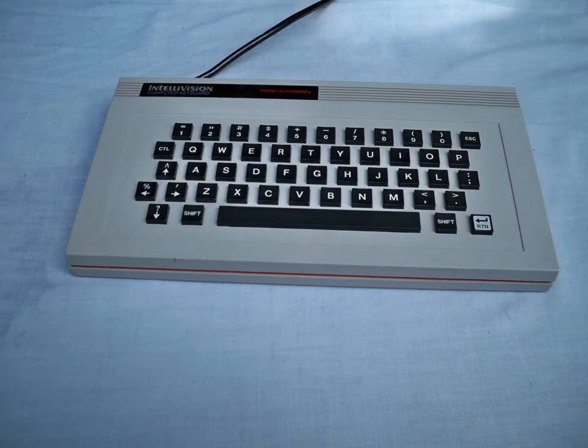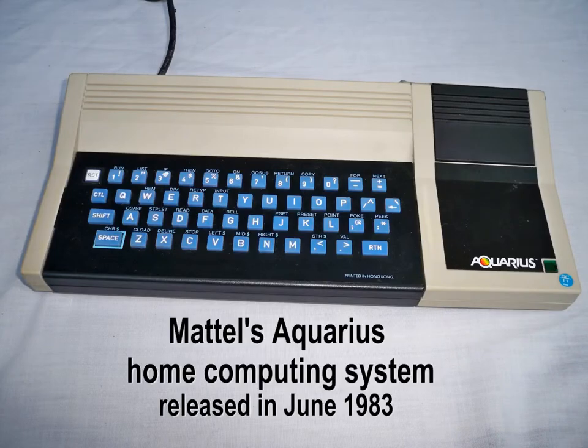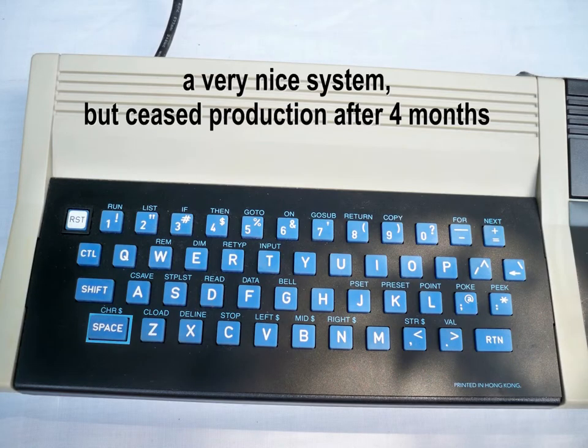And now here's the computer keyboard made by Intellivision. They created a lot of hype about this device, but they never released it. And then finally there was the Aquarius — a very good system, but it came out just when the market began to crash in 1983.